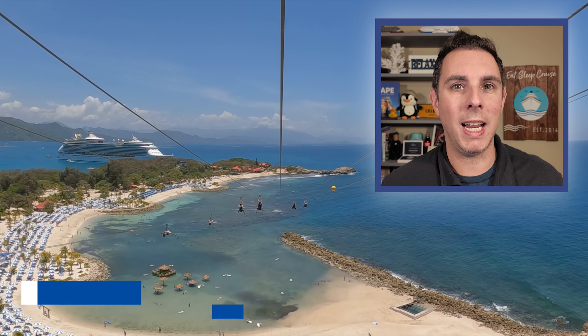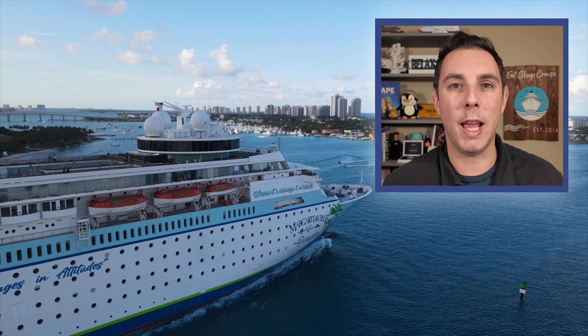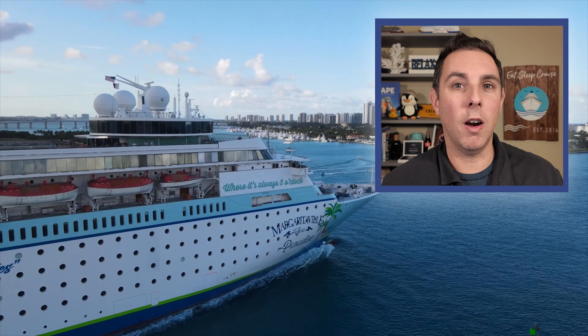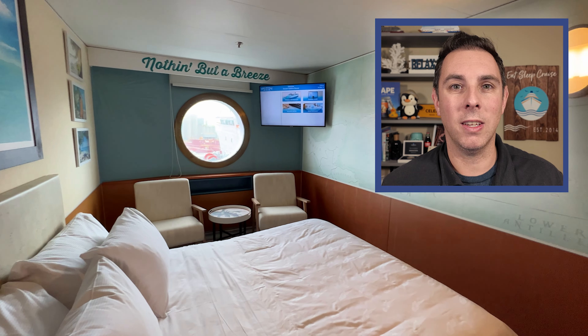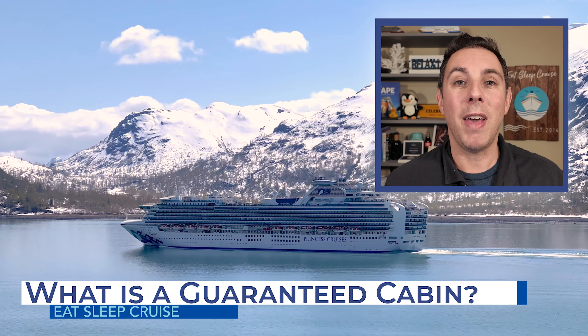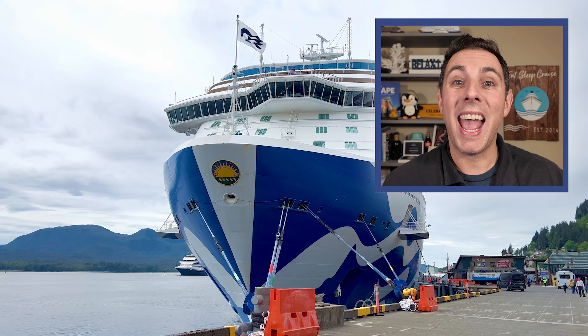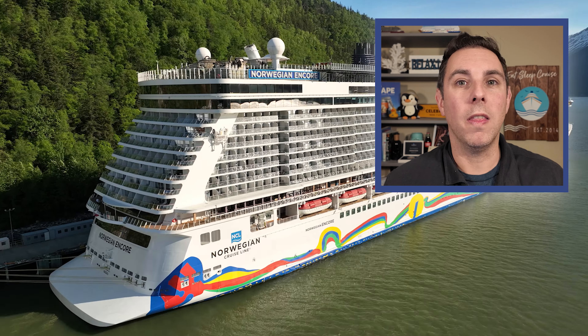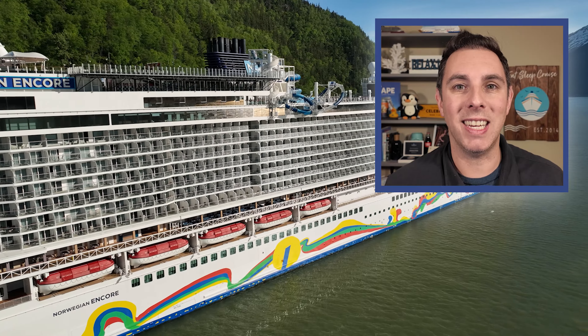If you're new to cruising, you may not know what a guaranteed cabin is. We're going to explain everything in this video, plus walk you through the benefits of booking this category type and some of the drawbacks. Unlike hotels, when booking your cruise cabin, many cruise lines offer you the option of actually picking your exact stateroom location, deck, and place on the ship, or they offer the option of booking what's typically referred to as a guaranteed cabin.